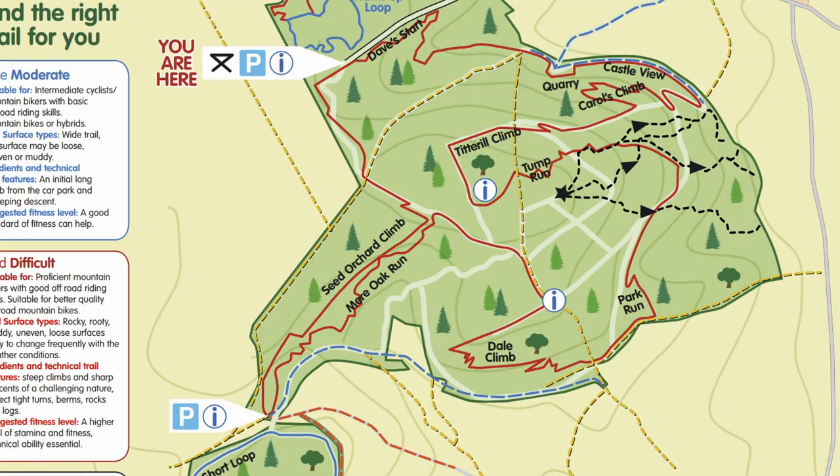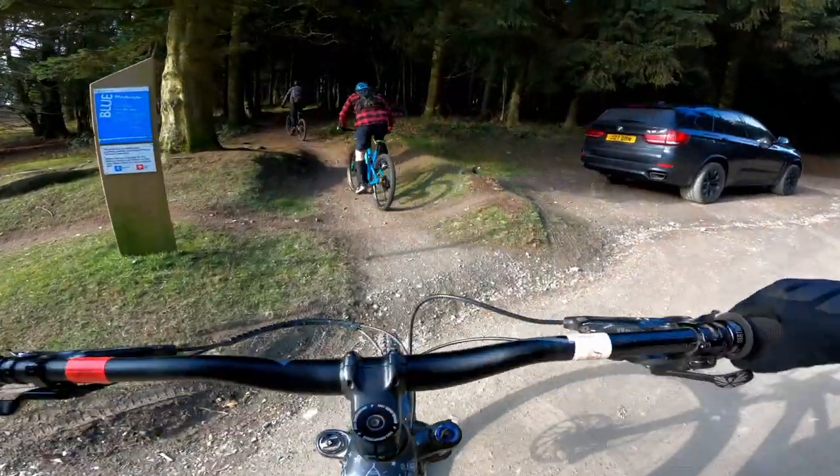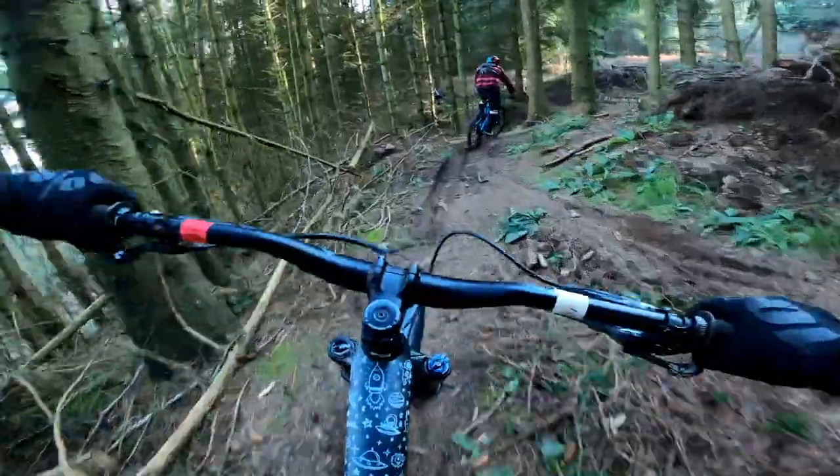In terms of routes there are a couple of options here, with the main trail being the big red one. There are also some black downhill sections that we want to explore too. To start we had a little warm-up on the short blue section for 15 minutes and then we dropped straight into the main event.